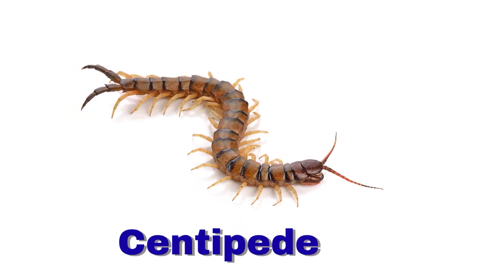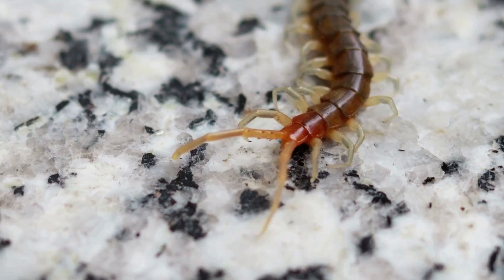Centipede. A centipede has many legs. It runs very fast.